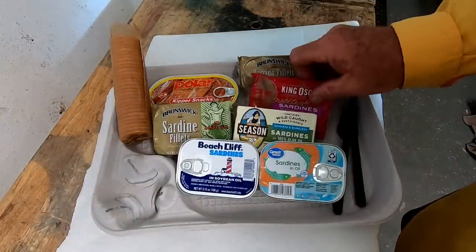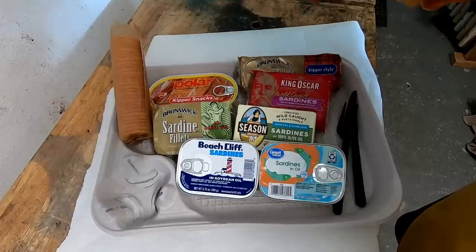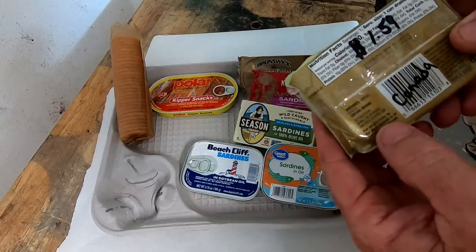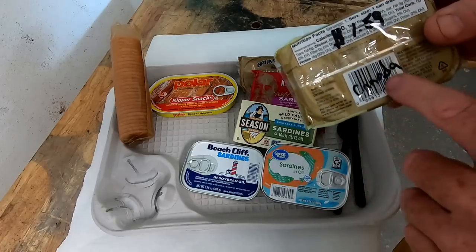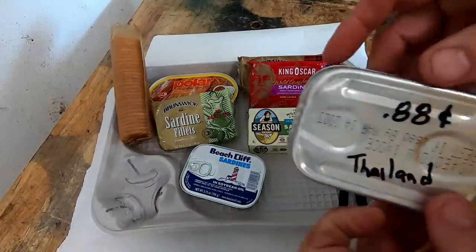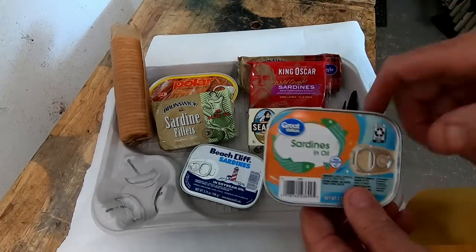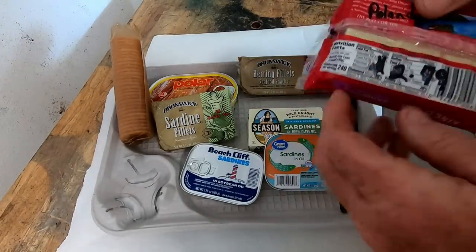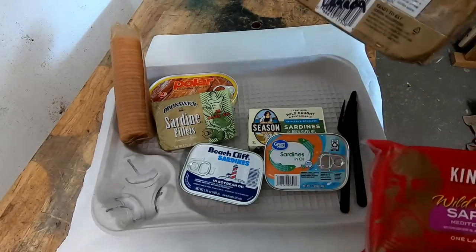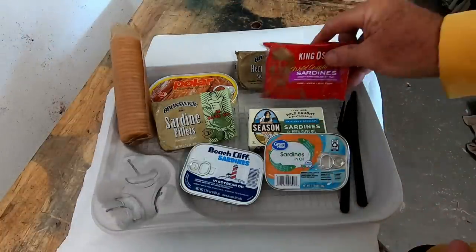I've got medium price, most expensive, and kipper snacks which are smoked herring canned fish. This can of Brunswick says sardines but it's actually herring on the back. The price range goes from 88 cents a can — a product of Thailand, generically marked Great Value sardines — all the way up to King Oscar, a product of Poland, for $2.79. Some herring filets are $1.59 or $1.44.